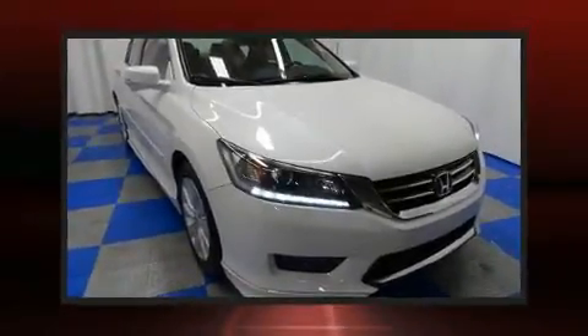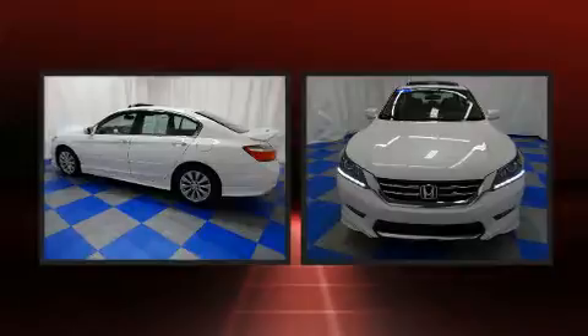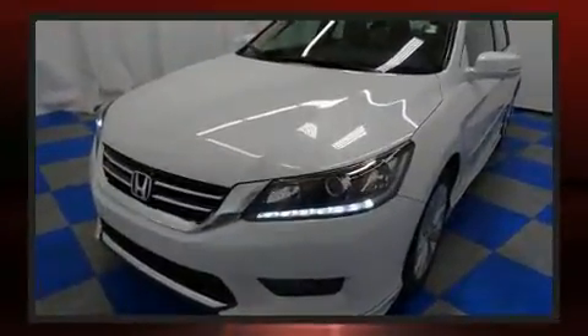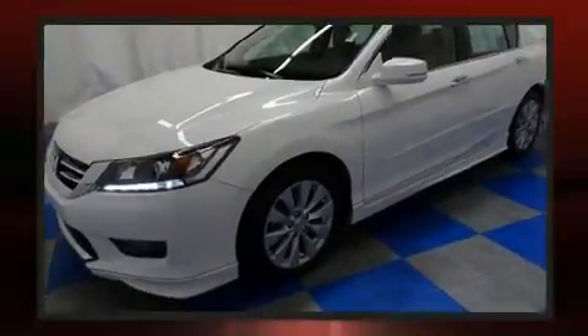Sensibility and practicality define the 2015 Honda Accord. With fewer than 25,000 miles on the odometer, this four-door sedan prioritizes comfort, safety, and convenience. A 3.5-liter V6 engine pairs with a sophisticated six-speed automatic transmission, providing a smooth and predictable driving experience.